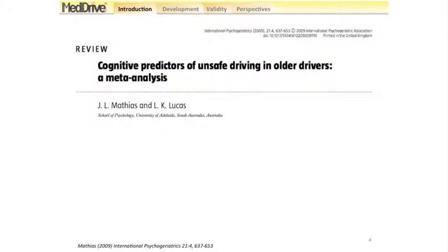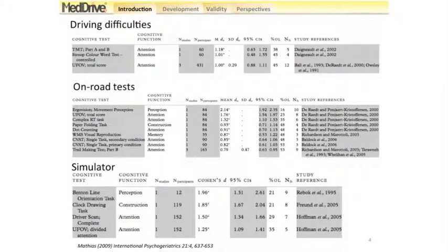Matthias and Lucas have done systematic reviews to study what type of neuropsychological tests could be used to detect unfitness to drive. They tested whether these had any predictive effect on driving performance — regarding driving difficulties, accidents, on-road tests, and simulator driving. The only test that really came out in the top five for all three outcomes was the UFOV.